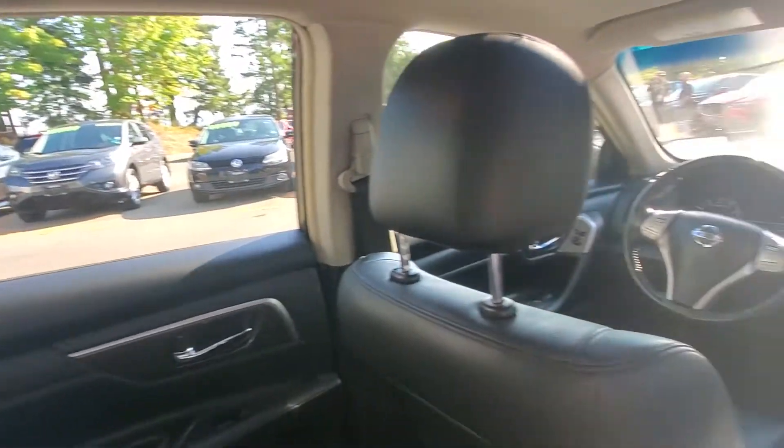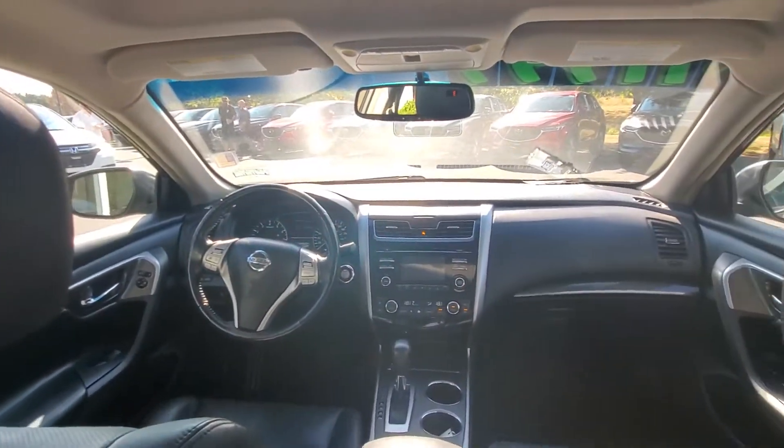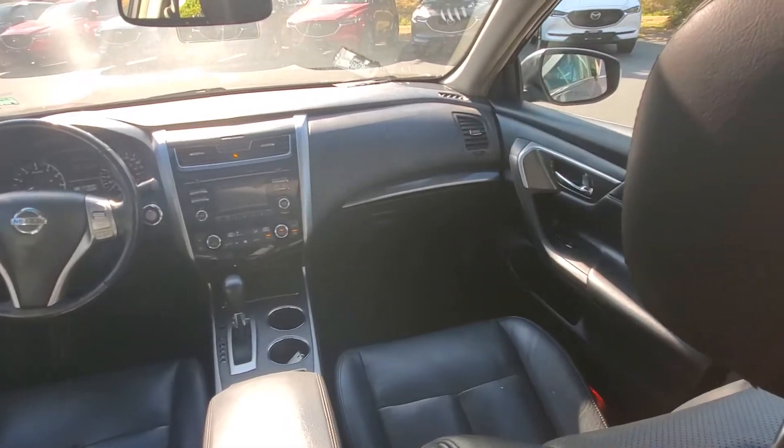Looks like these seats fold down too, so you can fold them ahead if you want to get longer stuff in the back. Really really nice condition — doesn't have any bad smells. Nice shot of the dash there, good visibility for the driver with the nice big tall windows.